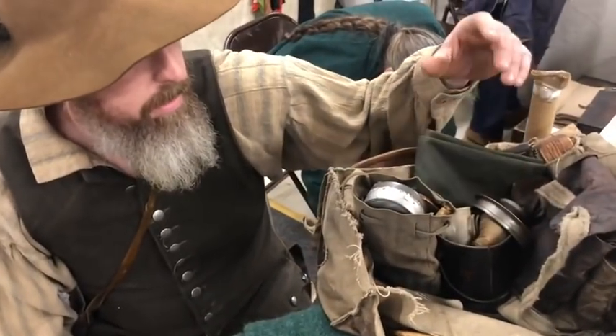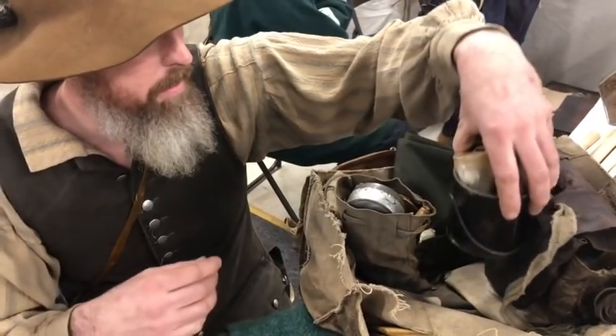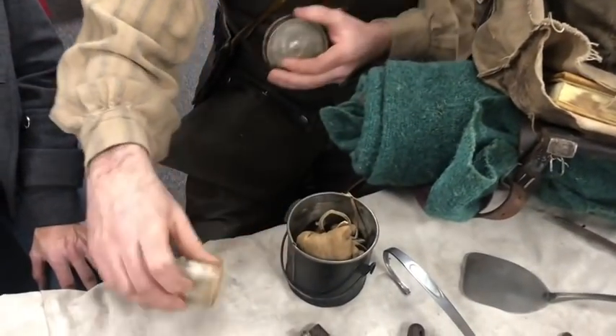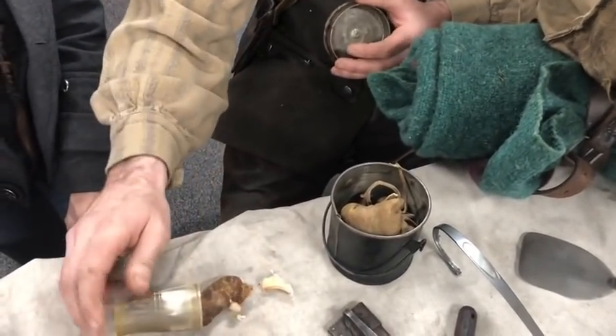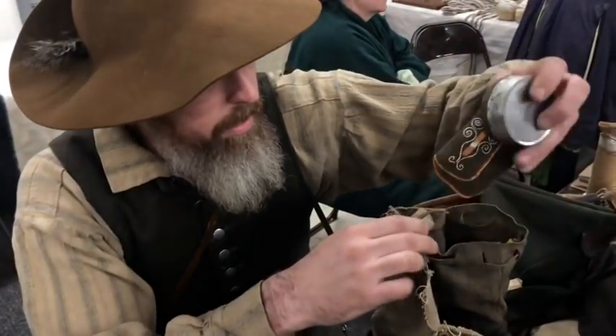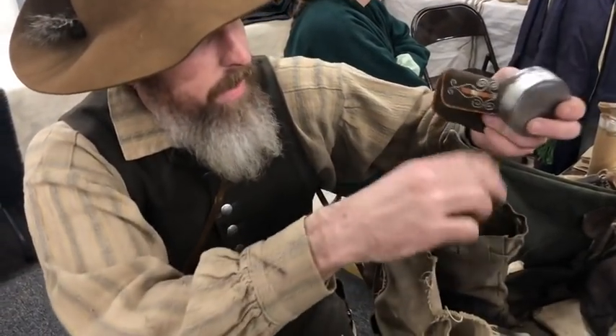One thing I'd like to talk about is some of my kit here. Wherever I go on treks, this is pretty much what I carry. Everything from food — there's sausage, garlic, coffee. I keep my fire kit stuff in here — little candles, some fat wood.